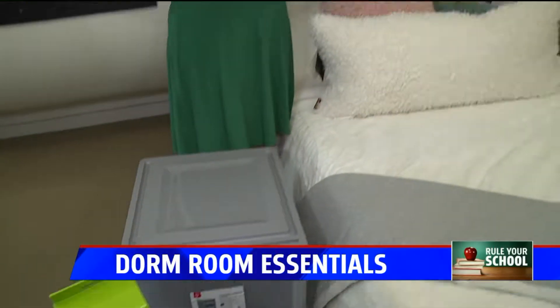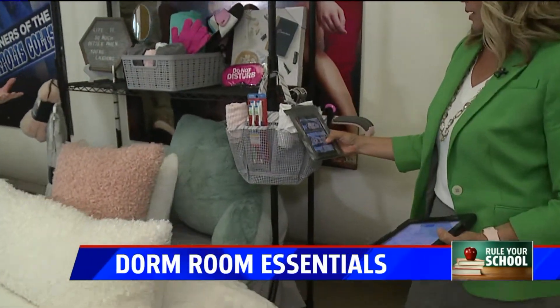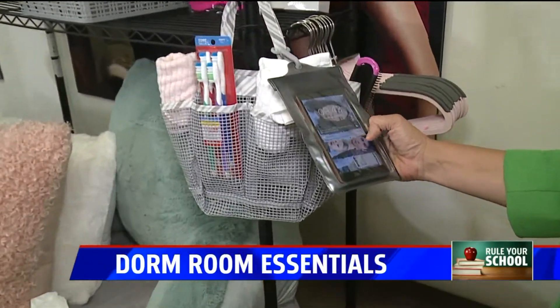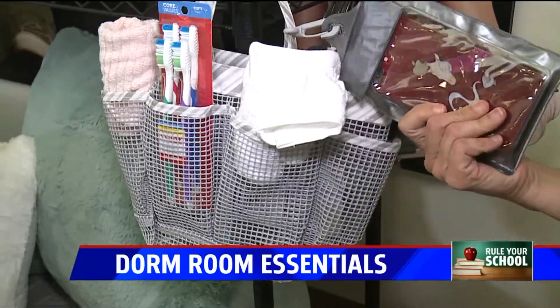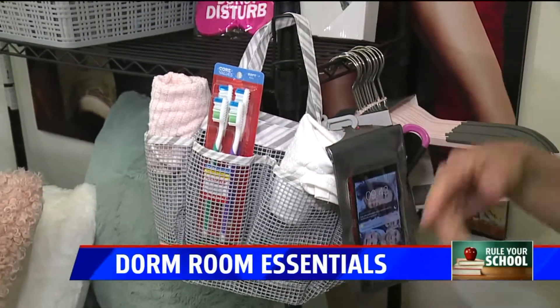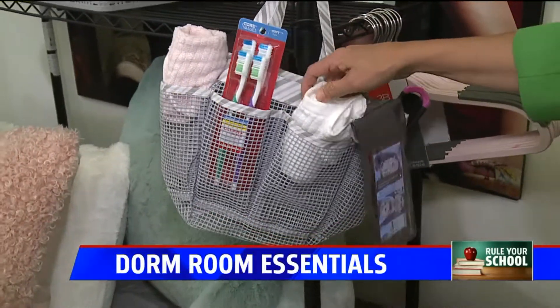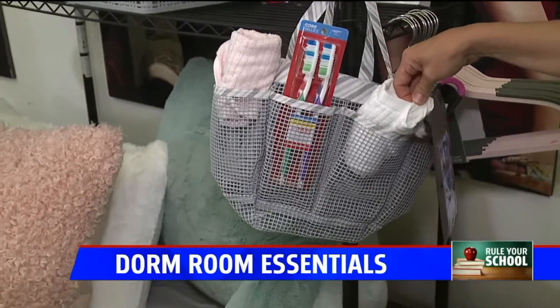The shower tote over here is great, and what's new this year is it has a cell phone pocket. For some reason you can't be away from your phone for 10 minutes, so this is a great way to listen to music in your shower with you — your phone is protected but you don't have to shower without it.